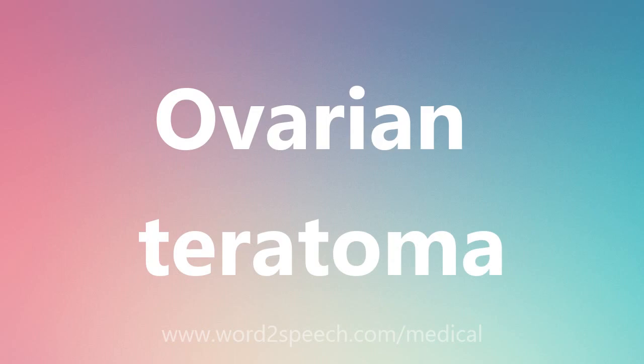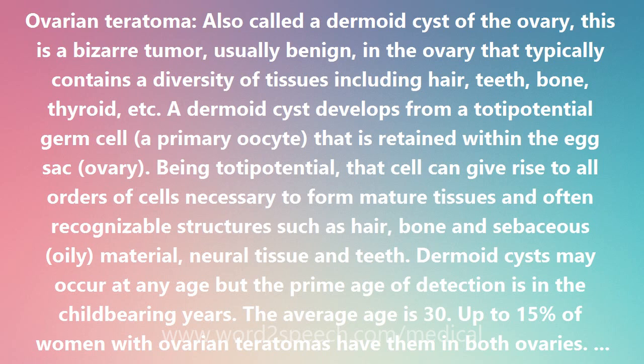Ovarian Teratoma, also called a dermoid cyst of the ovary, is a bizarre tumor, usually benign, in the ovary that typically contains a diversity of tissues including hair, teeth, bone, thyroid, etc.